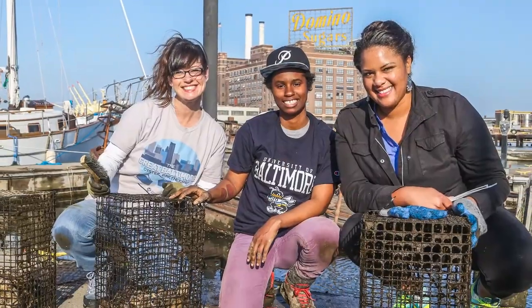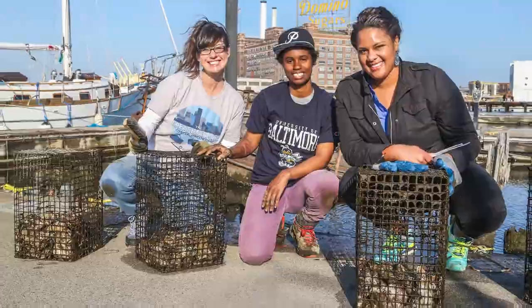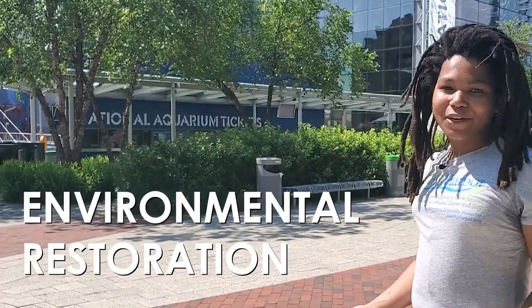Healthy Harbor and the Chesapeake Bay Foundation have been working with residents and businesses to grow thousands of baby oysters every year. These oysters aren't for eating — they're for environmental restoration.